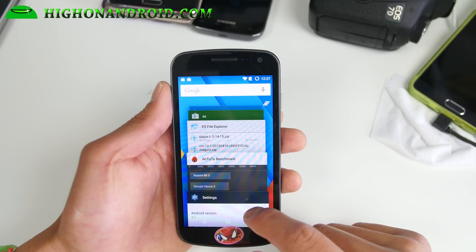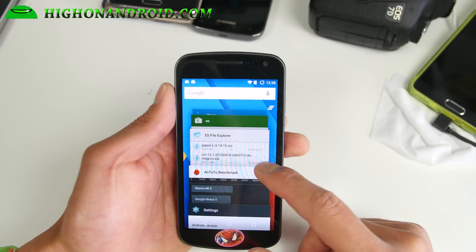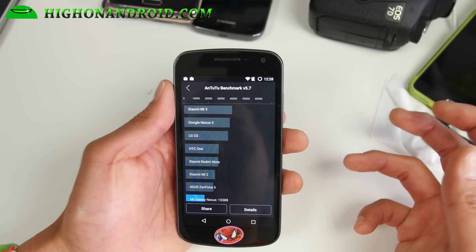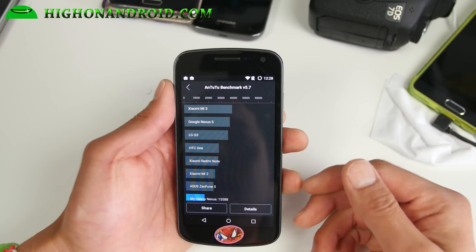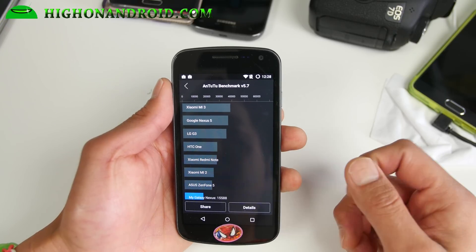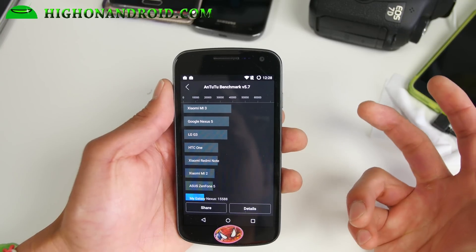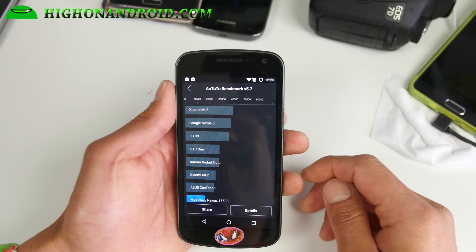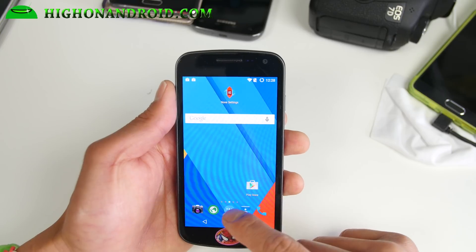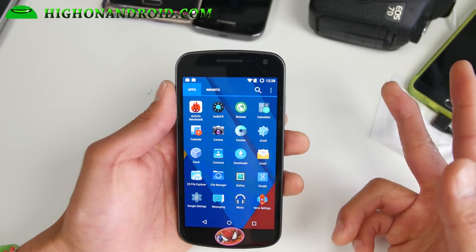Look at all the new features of Android 5.1. This is not perfect, but it's definitely going to give you a performance boost. If you're still on KitKat or maybe even ICS, you're going to get a ton of performance improvements. As you can see, I've got almost 16,000 on Antutu. The stock default Galaxy Nexus gets about 8,000 to 9,000.